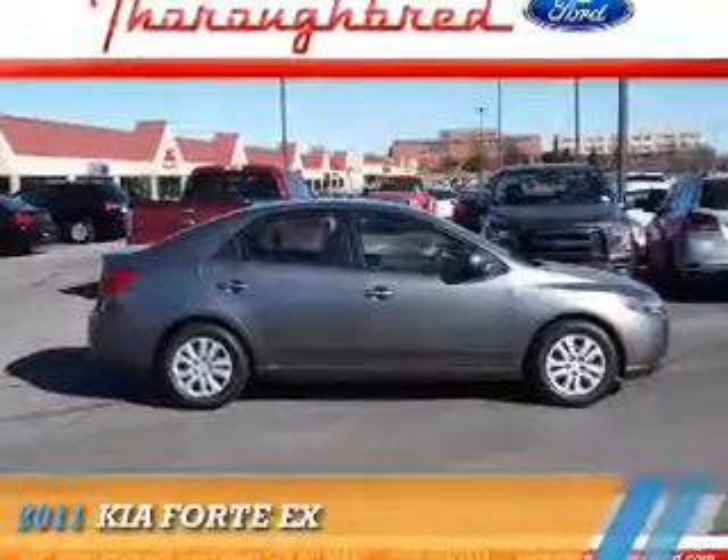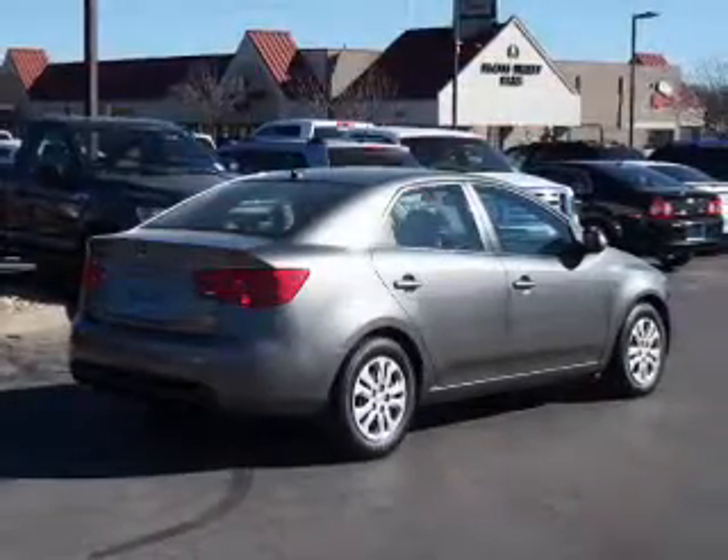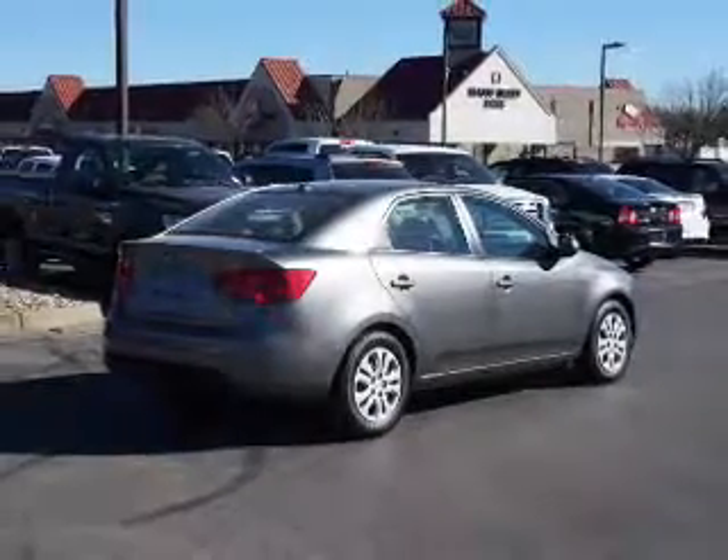Presenting the 2011 Kia Forte. It's powered by front wheel drive, a 2-liter, 4-cylinder engine, and an automatic transmission.